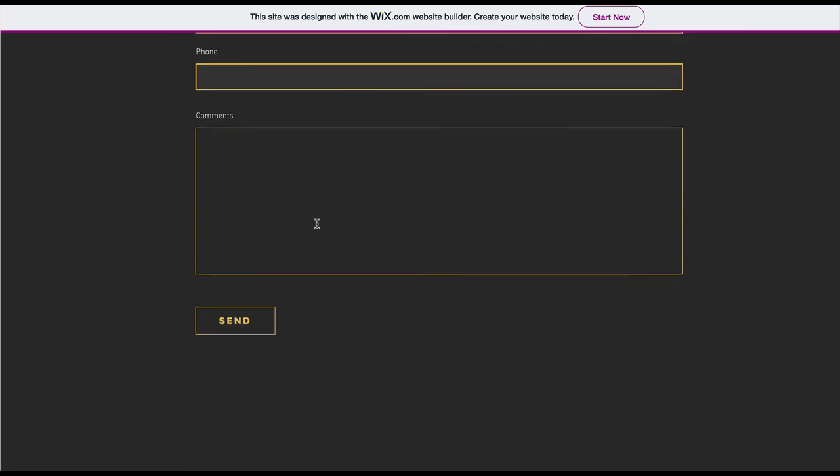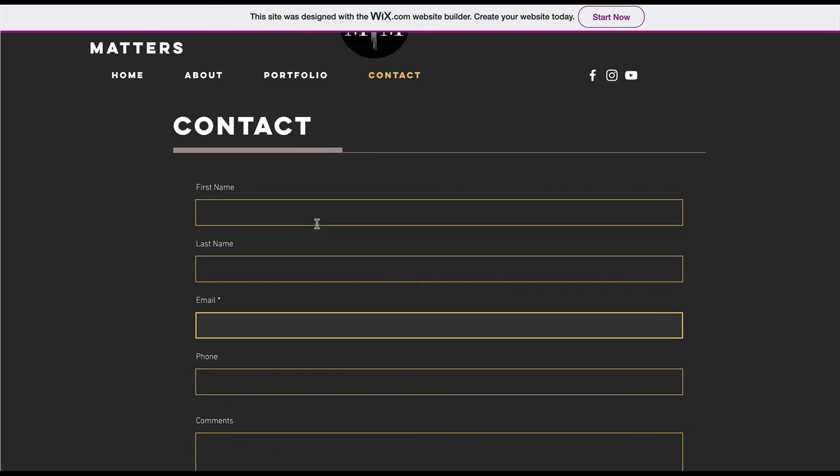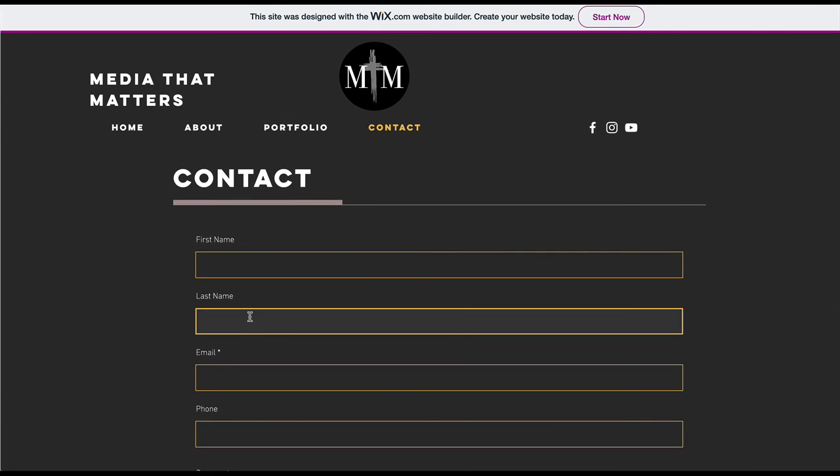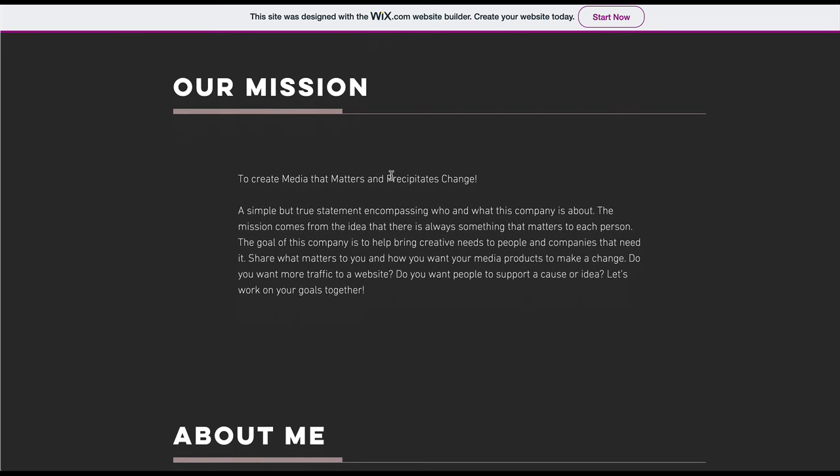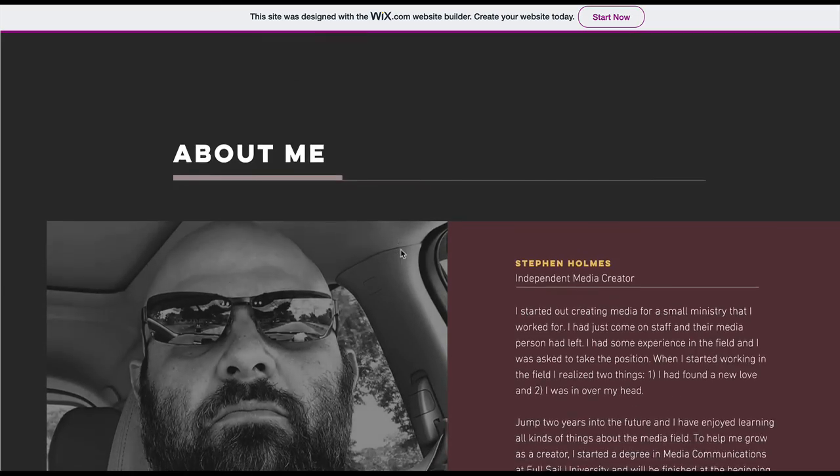I wouldn't bother putting phone — most people don't want to give it to you and it would shorten your page. This looks like a company or some sort of copyrighted organization because it's all caps. So unless we put caps here, that wouldn't make sense, and I'm not sure it should be caps — it's just yours.